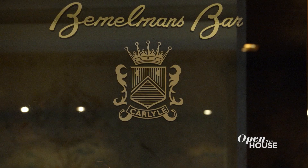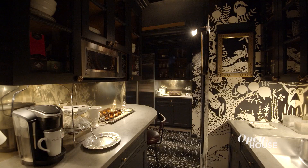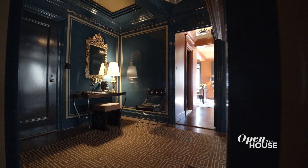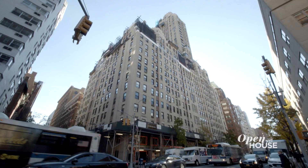And of course, the best part of living at the Carlyle is ending your day in this legendary Bemelman's bar. Thank you so much for coming on this tour of my grand new apartment at the Carlyle. Cheers.